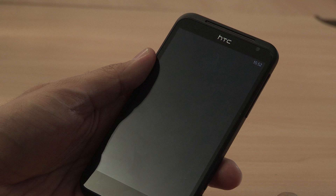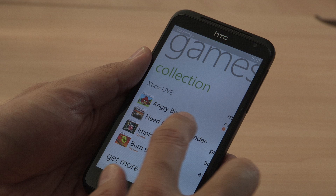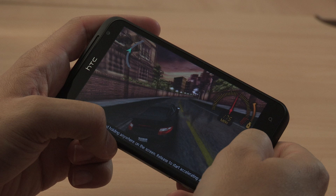Xbox Live is where you will find your Game Center and online gamer's avatar. You can see my one here along with my Xbox Points. You can buy games direct from this app and they all seem to work really well. The huge screen size is great for games like Need for Speed, which can be seen here.